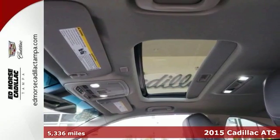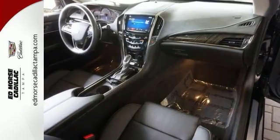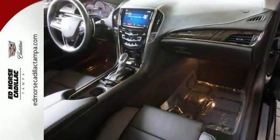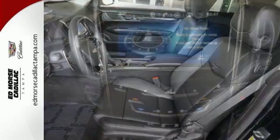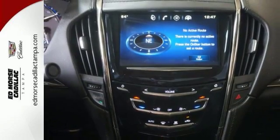This one comes certified with less than 6,000 miles, and it includes features like a moonroof. It also has hands-free wireless telephone connectivity and a multifunction steering wheel. This one has navigation, traction control, and much, much more.